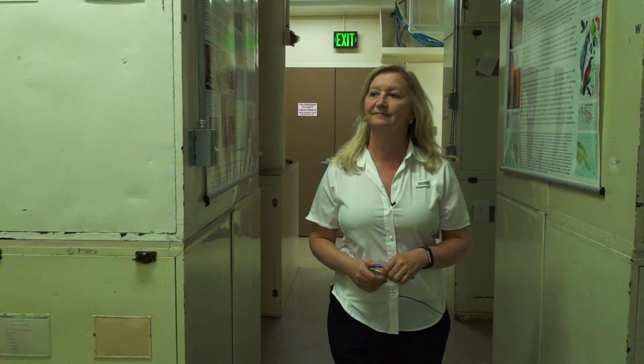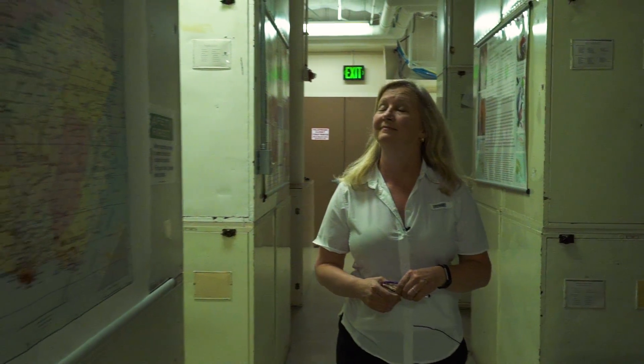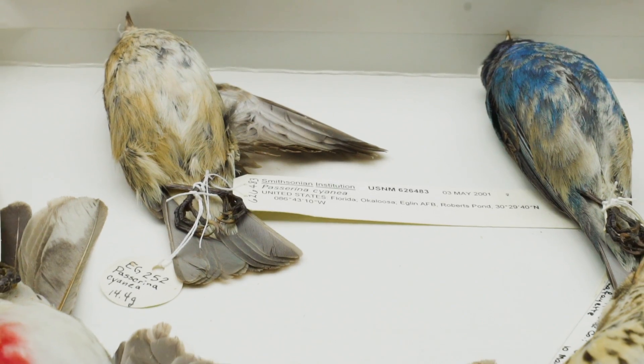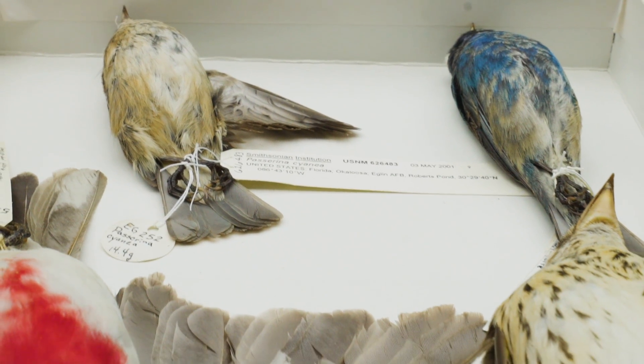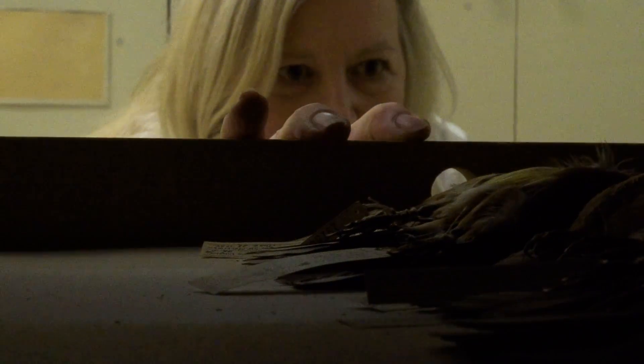I love coming in here to the museum every day and using this collection. I love solving puzzles, so it is a very satisfying job in many ways. Yes, we do use these dead specimens, but it is kind of nice to think about using these collections to help save birds and people.